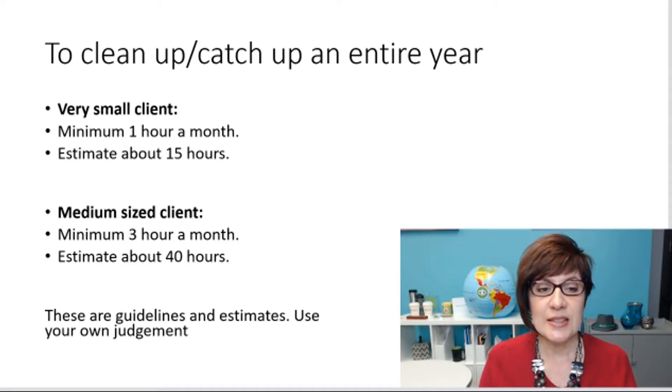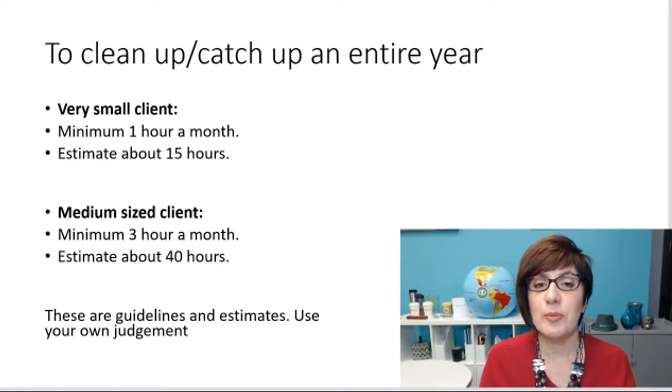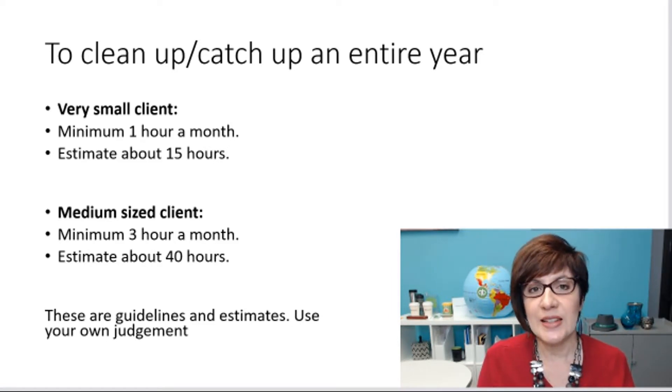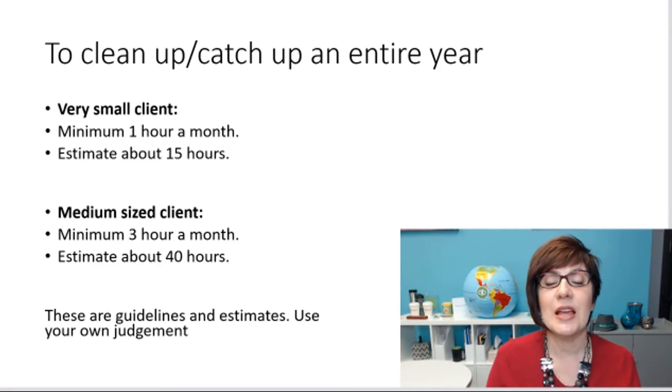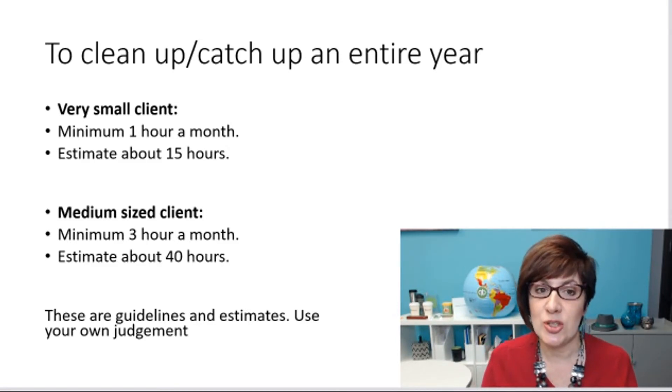For a medium-sized client, probably a minimum of 3 hours a month, so you would be estimating about 40 hours total. Keep in mind that these are guidelines and estimates, and you should use your own judgment to make the best determination. But at least this gives you an idea of about how long it should take.